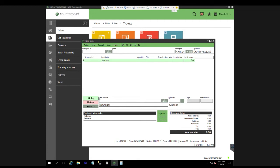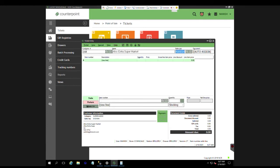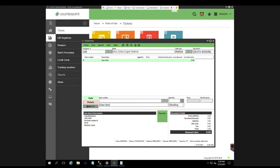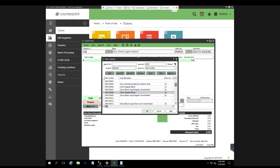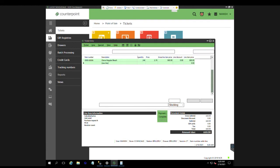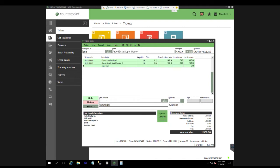We are going to do a test sale here. You choose the customer, you choose the sales rep — if you're entering a sale for a different sales rep, you enter that. Then you enter the items and the quantity. Once you finish entering the items, you have to hit Payment. Since you're doing a sale, you cannot finish it without entering the payment.